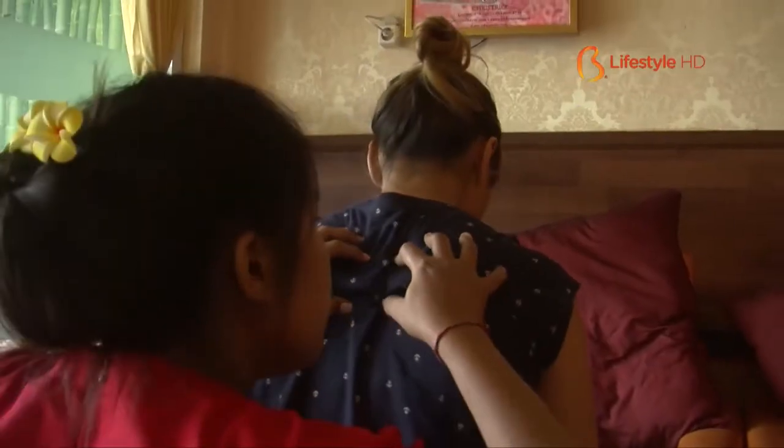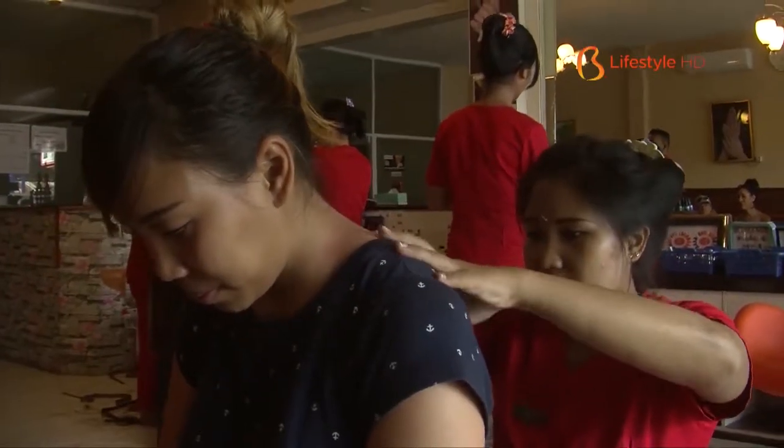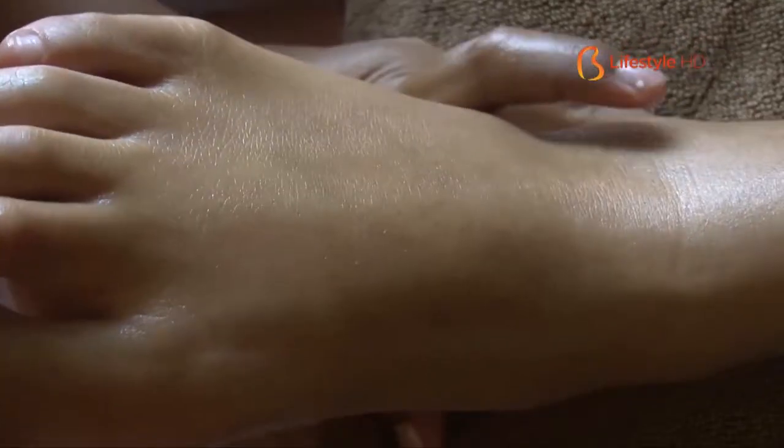Lastly, an activity that shouldn't be missed for ladies while having a vacation in Bali is self-pampering at a salon or spa. If you feel bored with the ordinary beauty spa, there are other choices of spa that are more unusual.